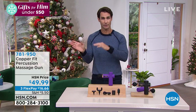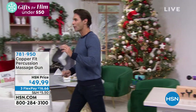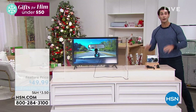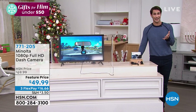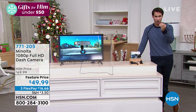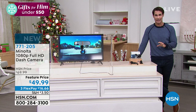We have cameras inside our homes, outside our homes, and even on our doorbells to protect us. But one place we really need to protect ourselves is in our car — and that's what Minolta brings us with their new full high-definition dash cam.